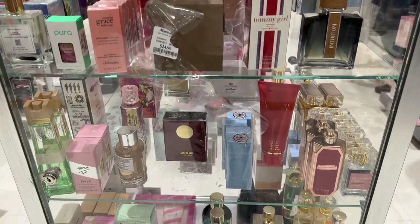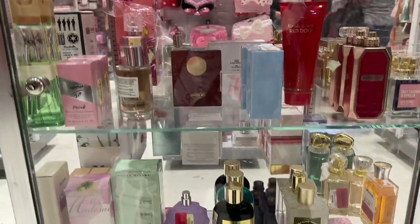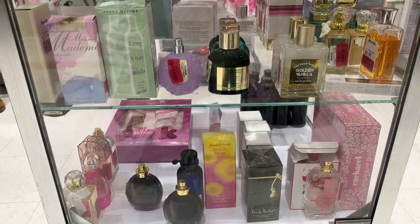They don't really have a lot at this location as far as fragrances are concerned, but I still like to check nonetheless.